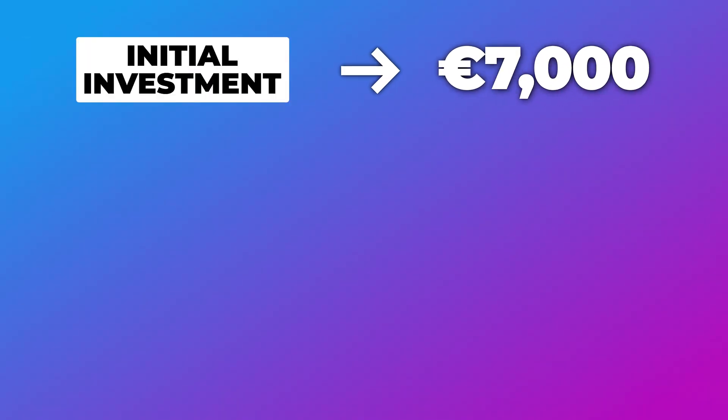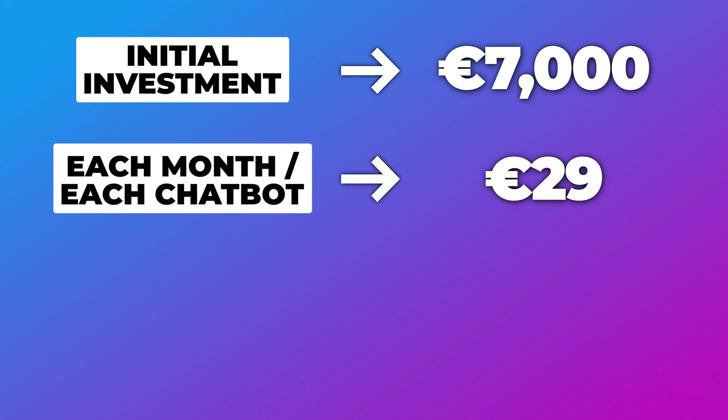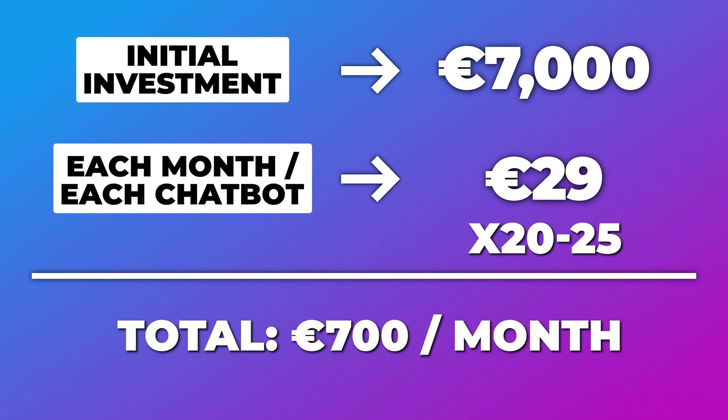They were using an enterprise chatbot platform, and this is basically how the pricing worked. When they started with this platform, they needed to make an initial investment of 7,000 euros. Then for each month and for each WhatsApp chatbot, they needed to pay 29 euros. So in total, 29 euros a month times around 20 to 25 different WhatsApp chatbots came to around 700 euros a month. So they had an initial investment of 7,000 euros, then 700 euros every month after that.